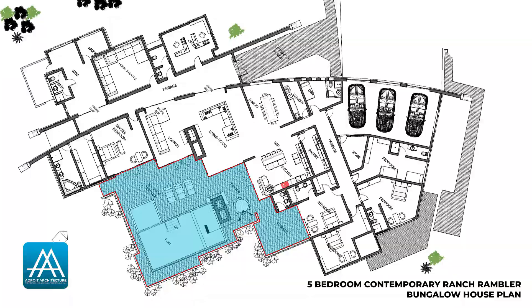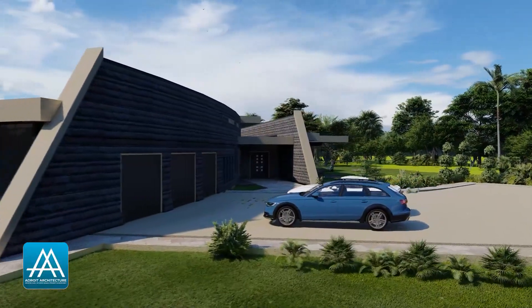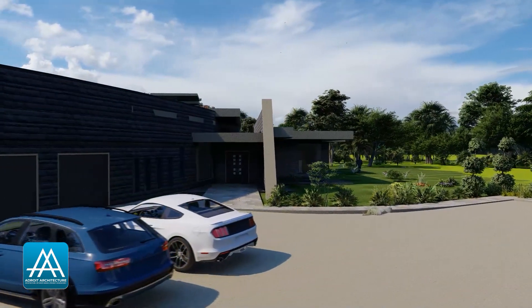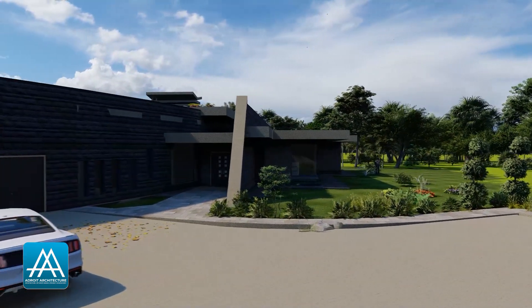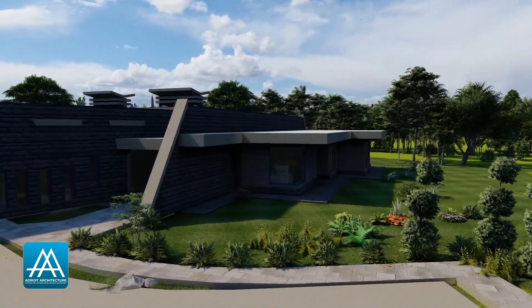There is more than enough entertainment space all around the swimming pool. If you choose to use this home as a guest house, you have various separate spaces where you can entertain different groups at the same time.